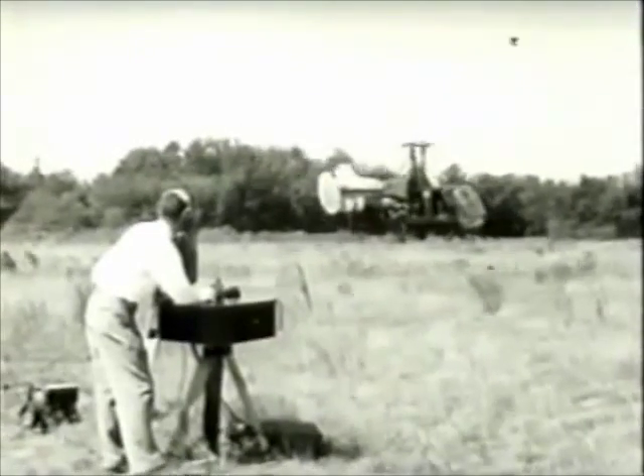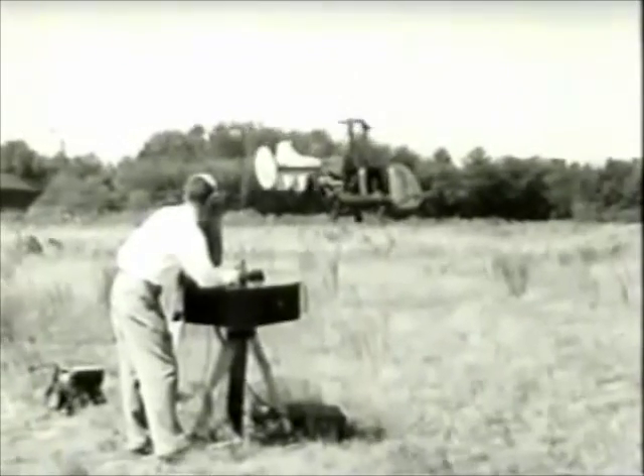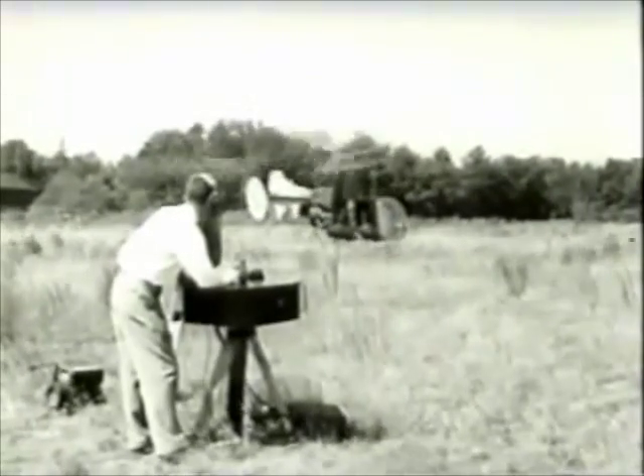A helicopter drone where radio signals have replaced the need for a pilot has been developed by the Command Company. Because its potentials are unlimited, I think this is a natural story for you to ask for it. Okay, Bob.